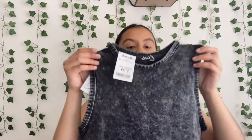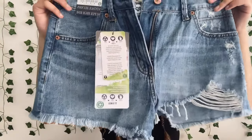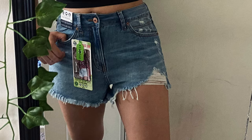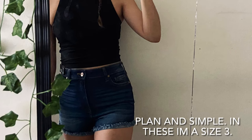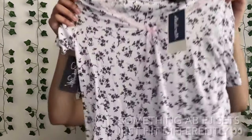I got this shirt, I got this shirt, I got these shorts, and lastly I got this PJ set with some shorts.